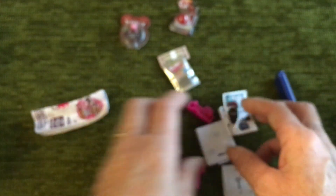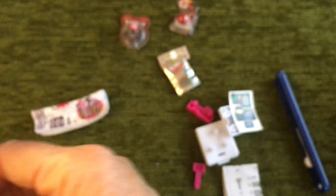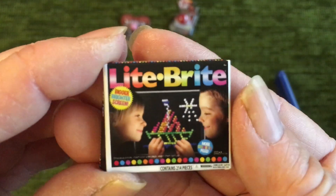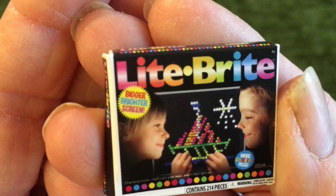And then lastly we have got — Light Bright — it looks like a game of some sort. I have to say, I actually haven't had any of these before.